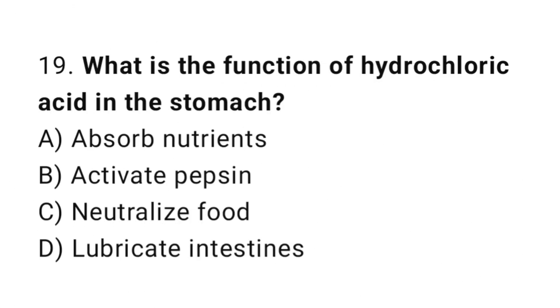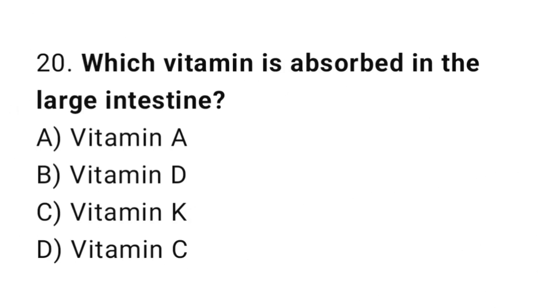Question number 19: What is the function of hydrochloric acid in the stomach? The correct answer is B: Activate Pepsin. Question number 20: Which vitamin is absorbed in the large intestine? The correct answer is C: Vitamin K.